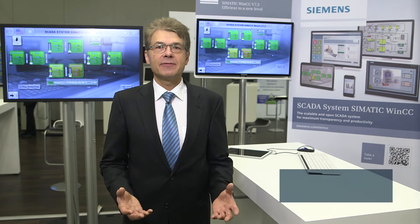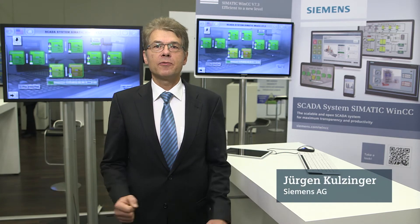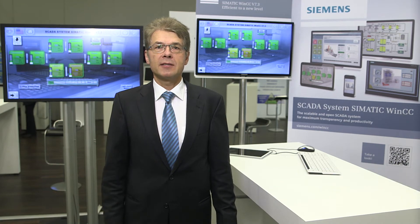Simatic WinCC has been one of the world's leading SCADA systems for almost 20 years. Customers from all sectors benefit from its efficiency, scalability, innovative concepts and openness.